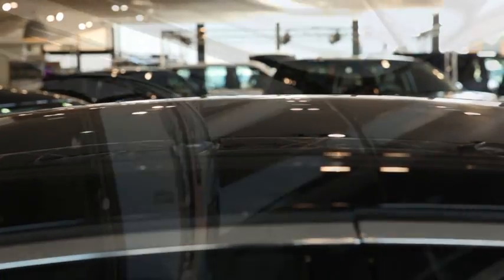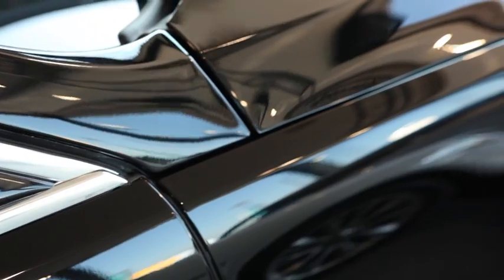So, whatever the world throws at your new car, it will continue to look as good as the day you bought it.